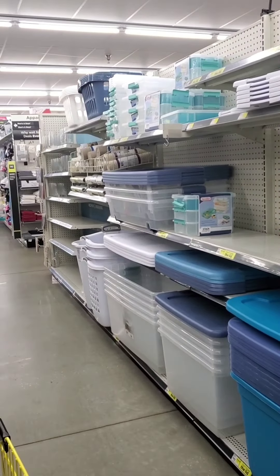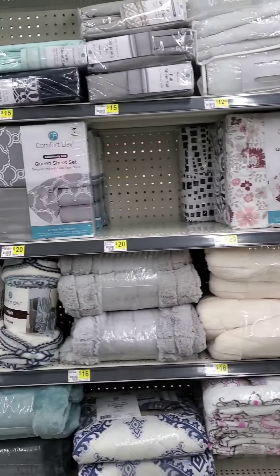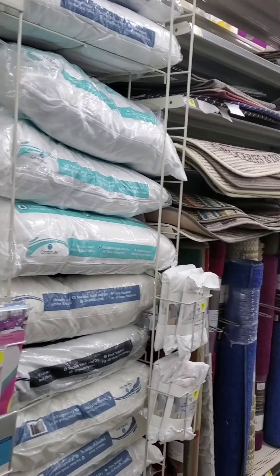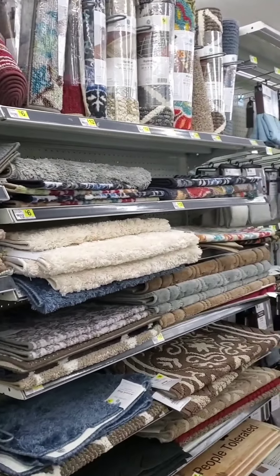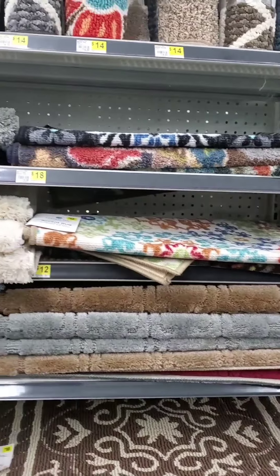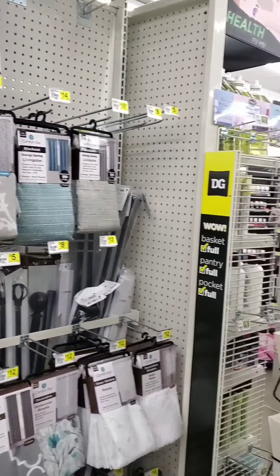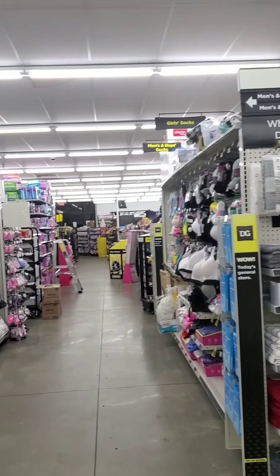Kitchen wares, bins. I do like that y'all can kind of see all of them. There's sheet sets and blankets and quilts, rugs. Y'all, I don't frequent Dollar General that much but when I do come I find some pretty neat stuff. They have window treatments.